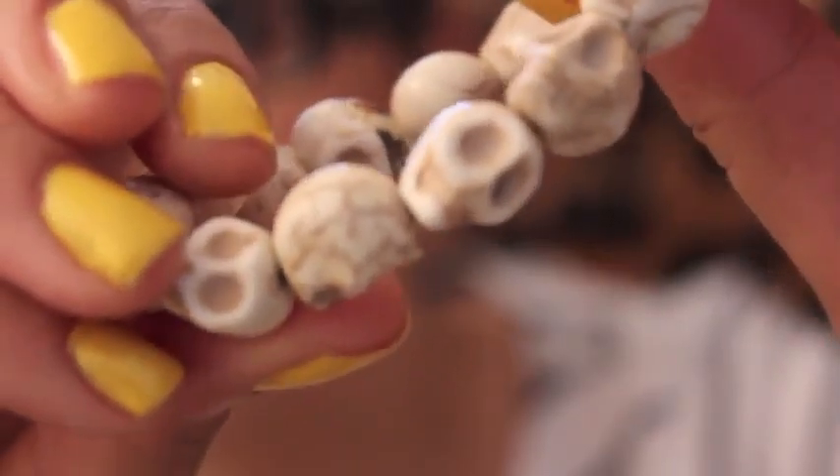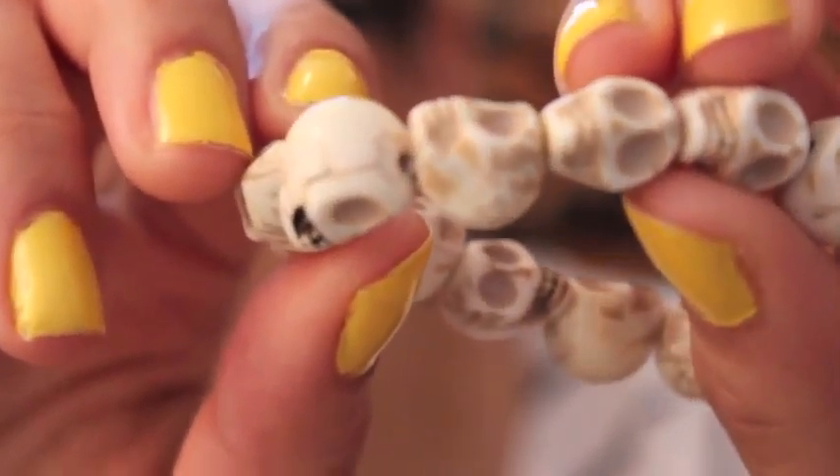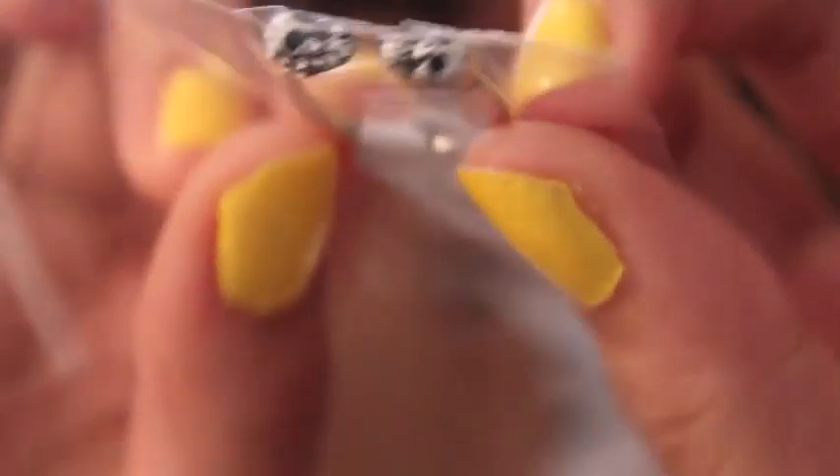The next two jewelry pieces are from Brandy Melville. This one you actually saw on my Instagram — it's just a bunch of skulls. I freaking love this, it's such an edgy piece; I had to have it when I saw it online. I also picked up this little skull ring. I haven't taken it out of the packaging because I didn't want to lose it. It's just two little skull heads — a silver ring, very simple and basic for an everyday piece.